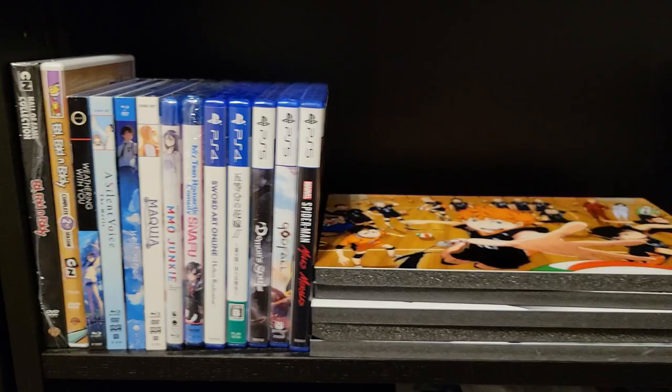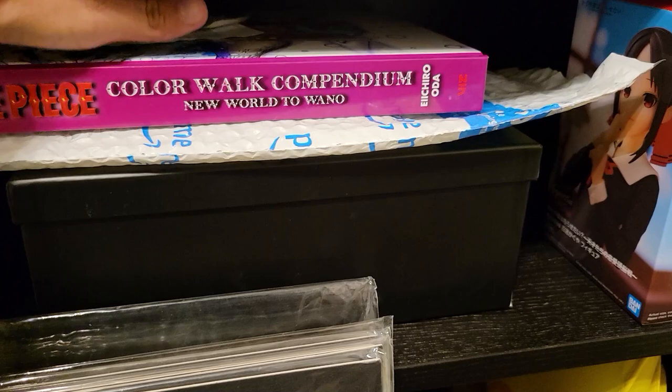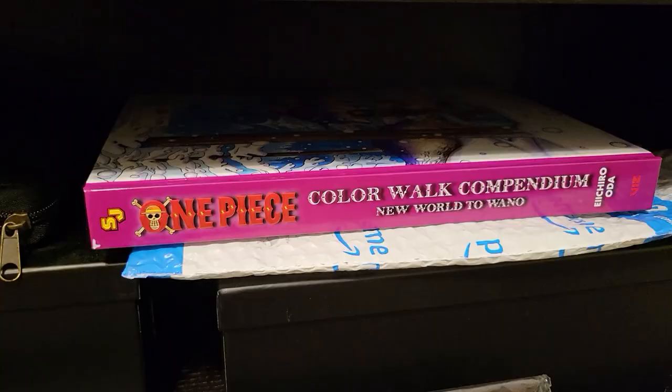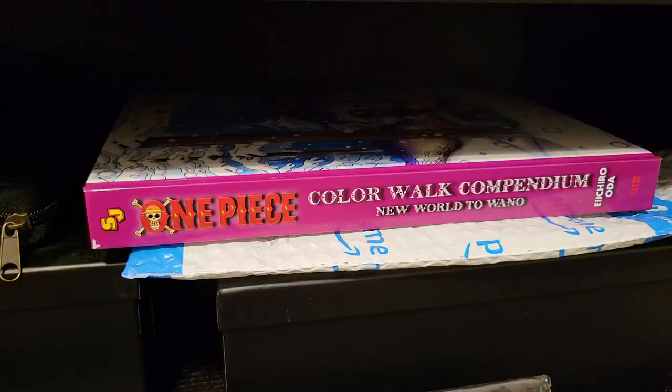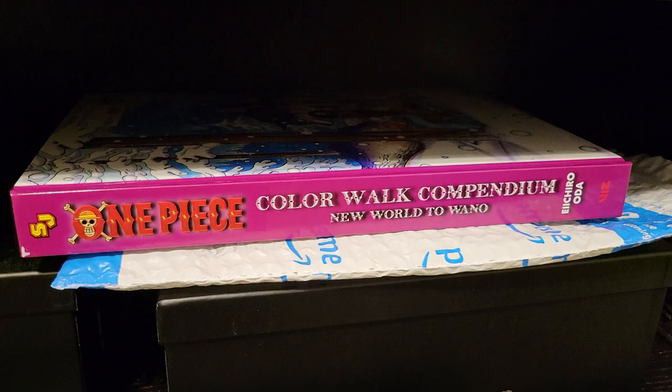Going down here, I have my One Piece Color Walk Compendium — it's the New World to Wano edition. It's a really nice big colored book with some amazing visuals from the One Piece story. It's awesome — I want to show it in a better way at some point, but it's a really freaking beautiful book.